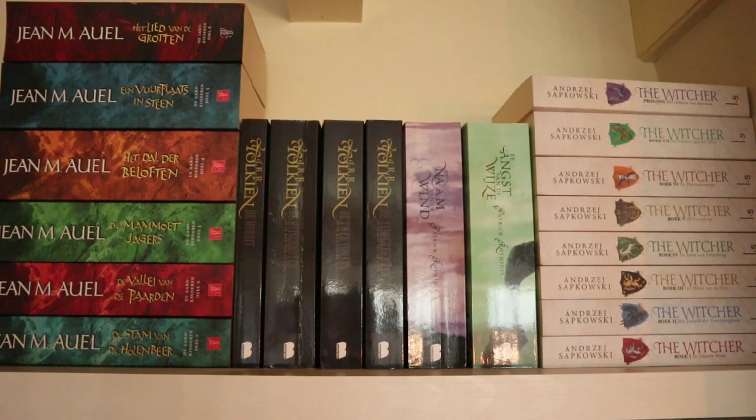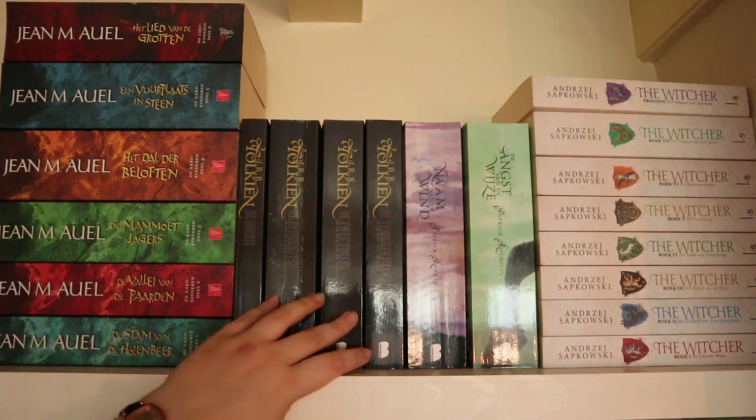Next up is the Earth Children series by Jean M. Auel — historical fiction with a little bit of magic. I haven't read any of these but I do want to soon. They're pretty hefty and I've heard they're quite slow. They take place in the prehistoric era, which I'm quite interested in, so I hope I can get to this series soon.